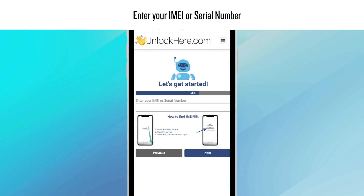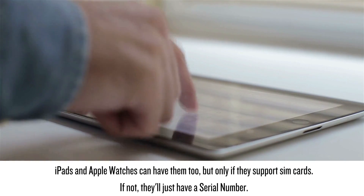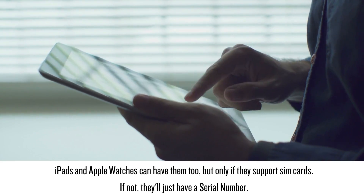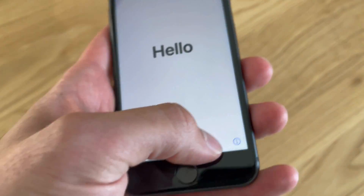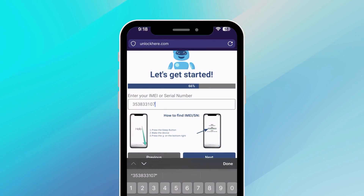Next up, you need to punch in the IMEI or serial number. Here's a quick rundown: every iPhone comes with an IMEI. iPads and Apple Watches can have them too, but only if they support SIM cards — if not, they'll just have a serial number. Unsure where to find this? Just hit the Sleep button on your locked device, press it again, and tap the little I icon on the bottom right. Voila — there's your device info. With those details, input them here.